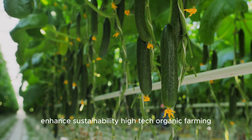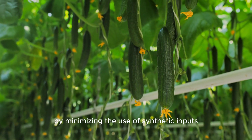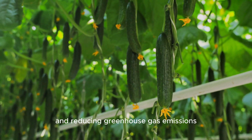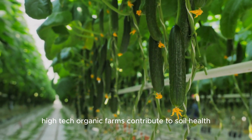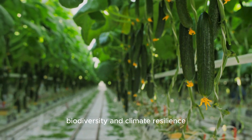Enhanced sustainability: high-tech organic farming promotes environmental sustainability by minimizing the use of synthetic inputs, conserving resources, and reducing greenhouse gas emissions. By adopting regenerative practices and embracing renewable energy sources, high-tech organic farms contribute to soil health, biodiversity, and climate resilience.